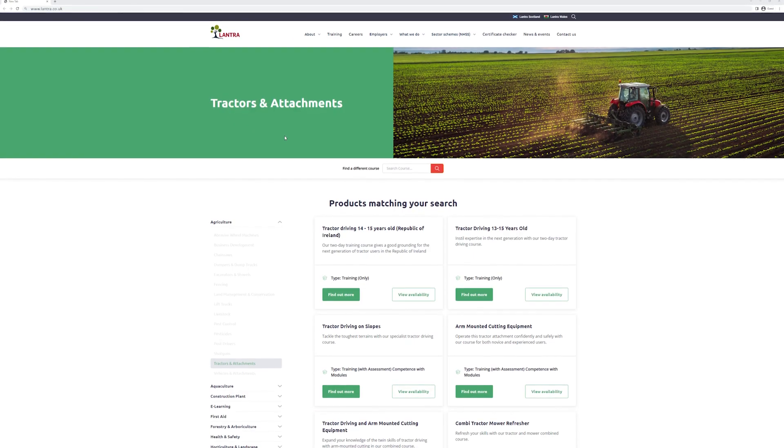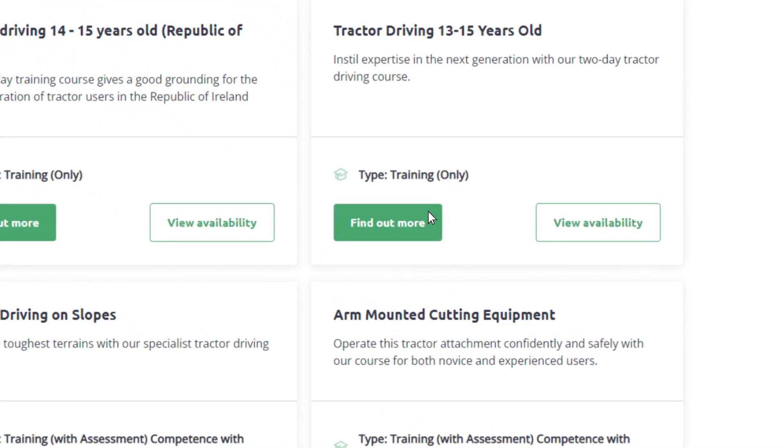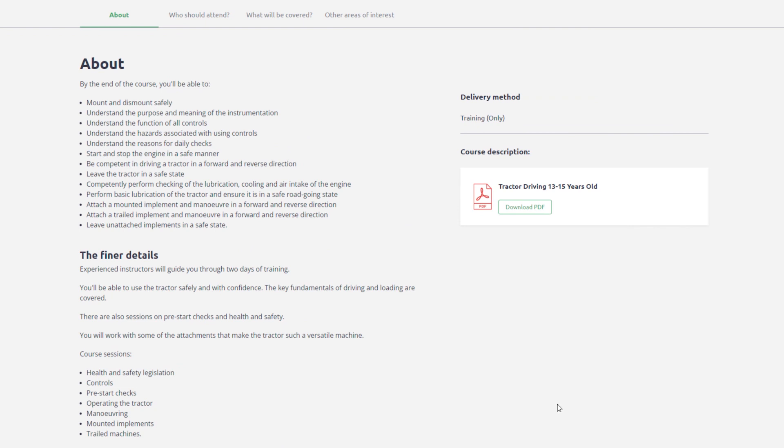From the search results, select the course by clicking on the green Find Out More button. From the course listing you can find out more about the course, what will be covered, whether it's right for you, as well as having the option to download a printable PDF.